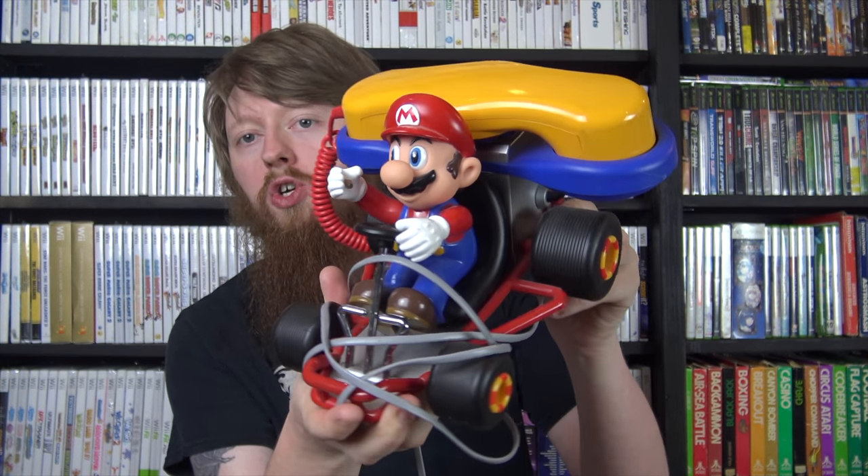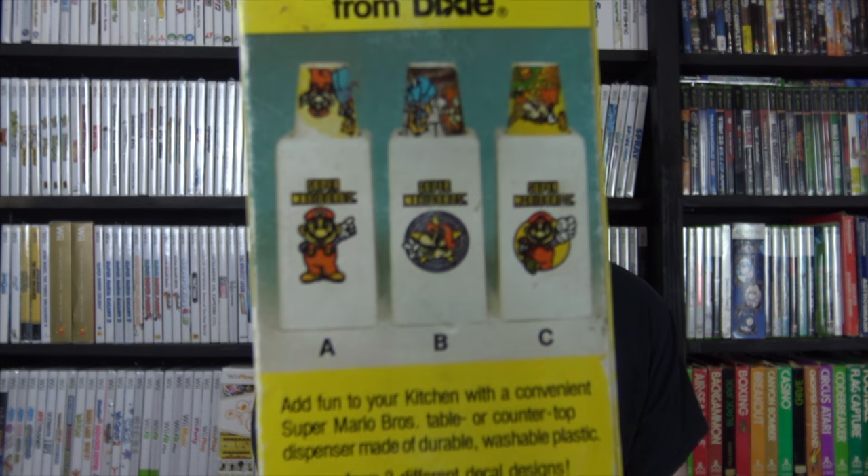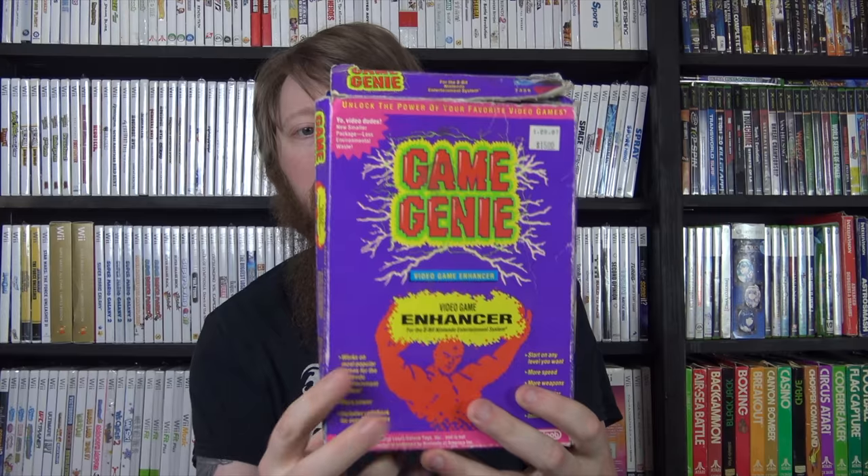I got the Mario Kart telephone, which I thought was really cool. I had the idea to maybe hook this up as the game store's telephone - it doesn't have caller ID but it might still be cool. Then I got the Super Mario Bros Dixie Cup dispenser along with a brand new pack of Mario Dixie Cups. It looks like there are actually three different dispensers on the box, which I didn't realize. Those are really really cool.